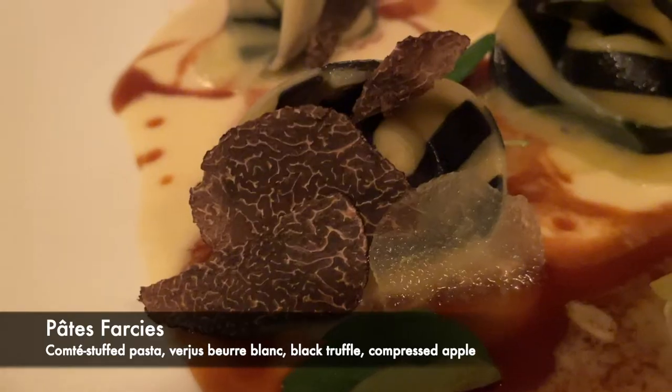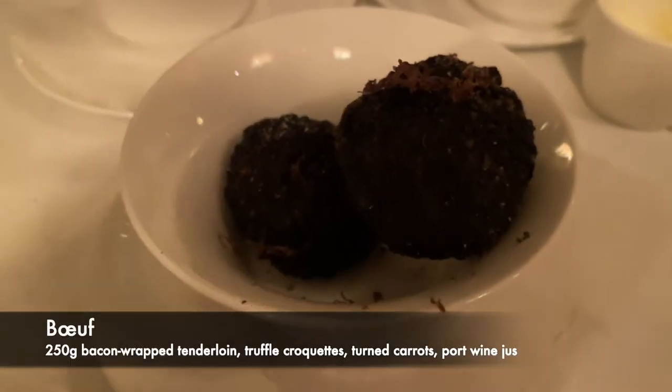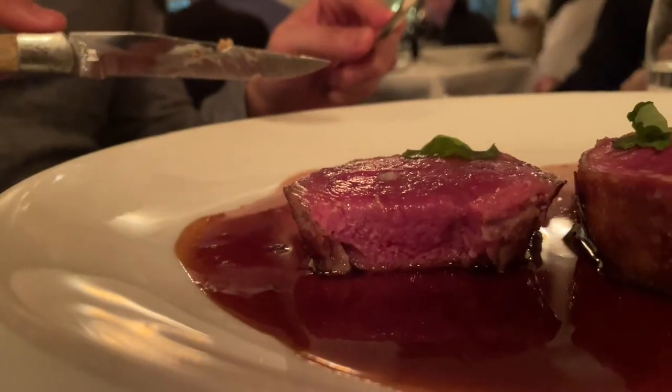For the mains, I tried the Conte stuffed pasta with black truffle shavings, and the bacon-wrapped tenderloin accompanied with truffle croquettes and turned carrots. The tenderloin was grilled to medium-rare perfection.